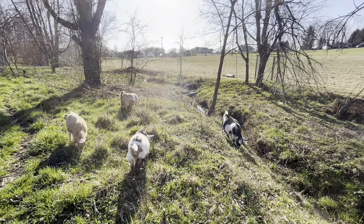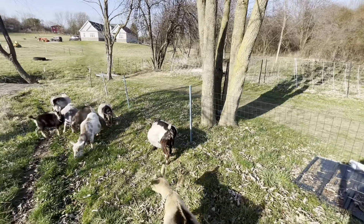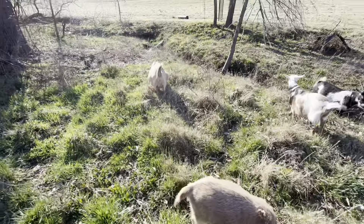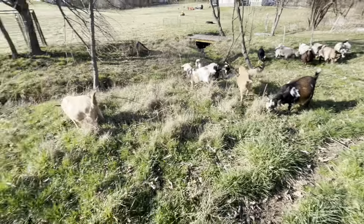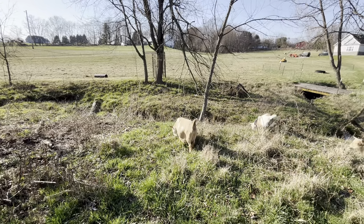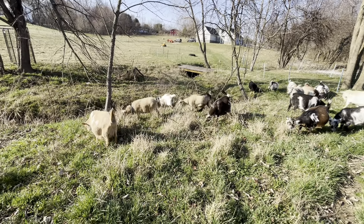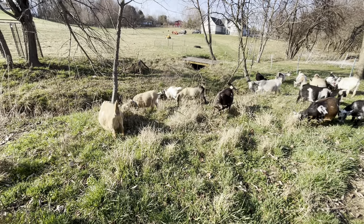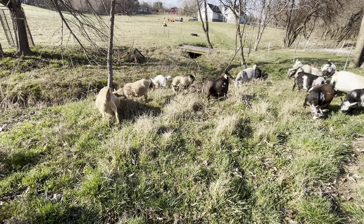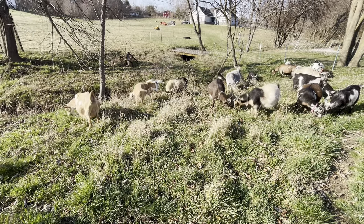Thank you to every single one of you guys who sent us fence. I get yelled at — especially by my good friend KK, who told me eloquently to shut up. This is part of you helping you feel like you're part of the herd, and it's more about the feeling you receive from giving than it is about us. I struggle accepting gifts, which is why I didn't want to put the list out there, but the farm list is always in the description down below for those who want to.